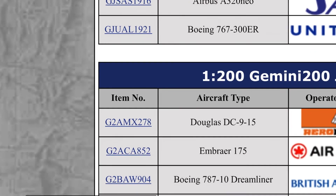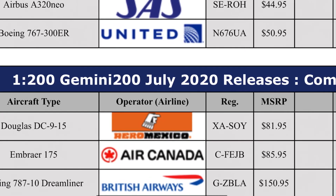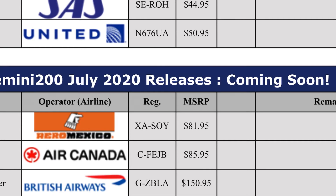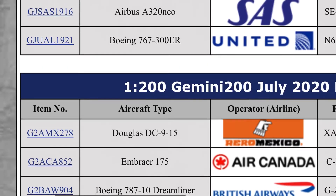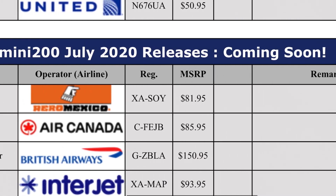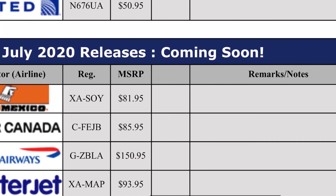British Airways 787-10 like the 1 to 400 is $151 — wow, very expensive. And the Interjet Airbus A321neo — was expecting this one — $94. I'm not going to look at the picture of that one.